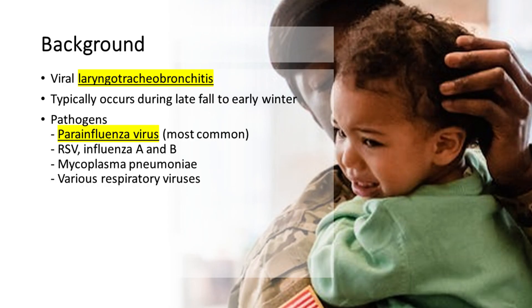Croup, also known as laryngotracheobronchitis, is a viral illness that typically occurs during late fall to early winter. The most common pathogen associated with croup is the parainfluenza virus. Other viruses, such as RSV, influenza A and B, mycoplasma pneumoniae, and various respiratory viruses, can also cause the condition.